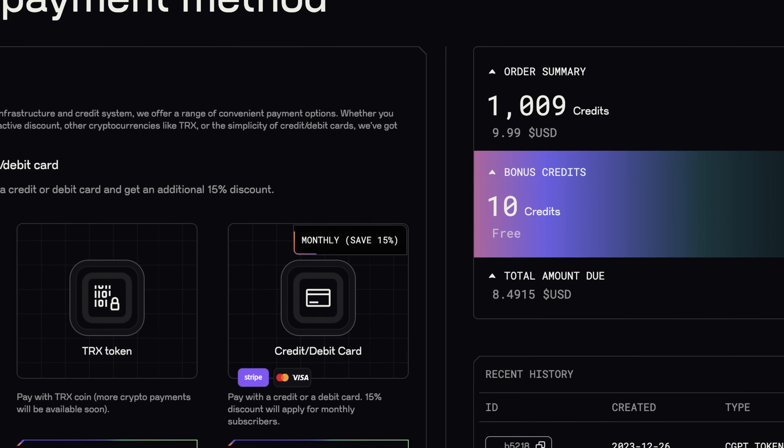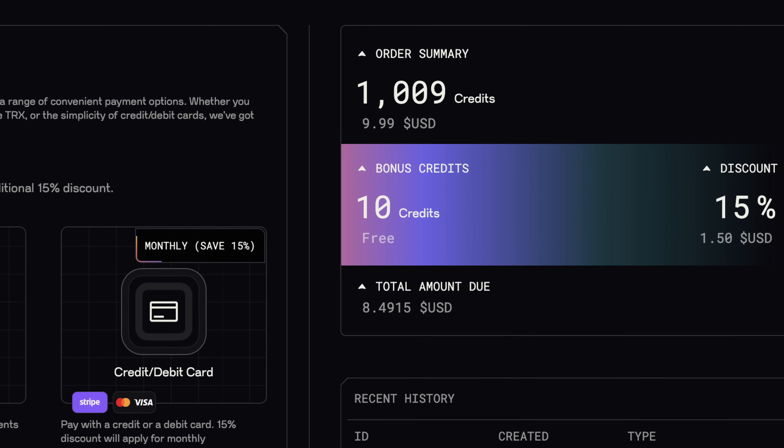Transparency is key at ChainGPT. You can now track how your purchases contribute to the burn mechanism, making you an important part of the ChainGPT ecosystem. And if you're using CGBT to buy credits, there's even more good news — you're getting a 15% discount on your credits when using CGBT, showing appreciation for your commitment to the ecosystem token.